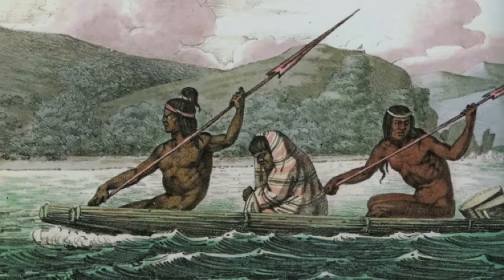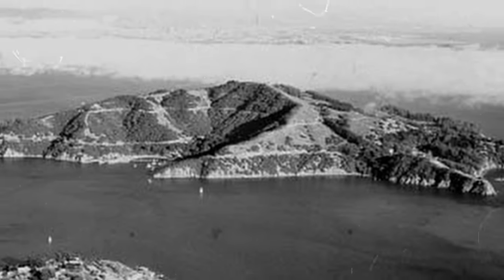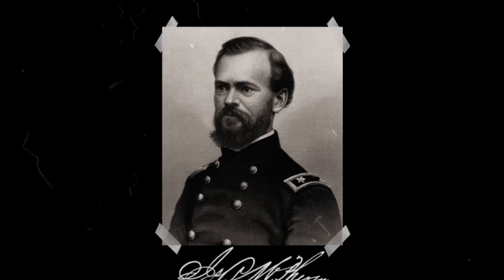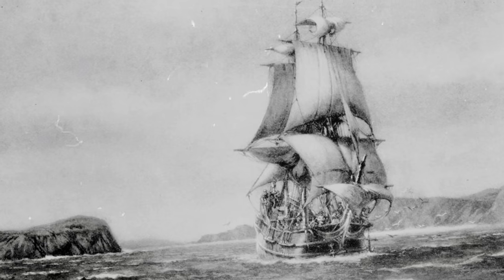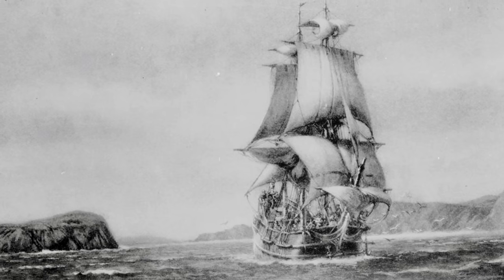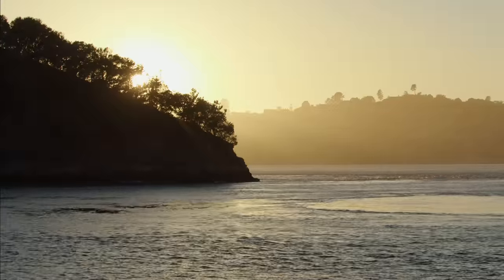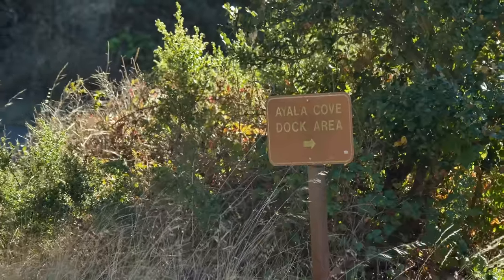Beginning with the earliest inhabitants, the Coast Miwok people used Angel Island as a seasonal hunting and gathering location. It was later a safe refuge and supply stop for Spanish explorers such as Juan Manuel de Ayala, who sailed through the gate in 1775 aboard the San Carlos, the first known ship in the San Francisco Bay. Ayala anchored in the cove of the island he named Isla de Los Angeles, or Angel Island, and from here directed the first survey of the Bay.